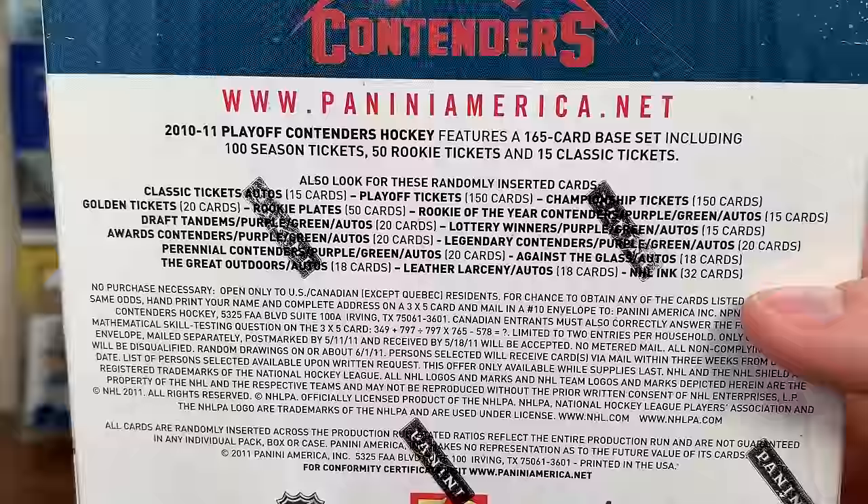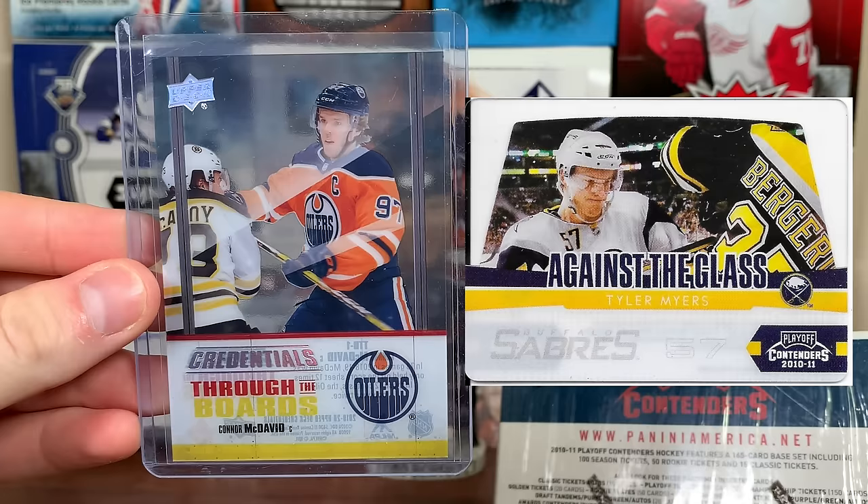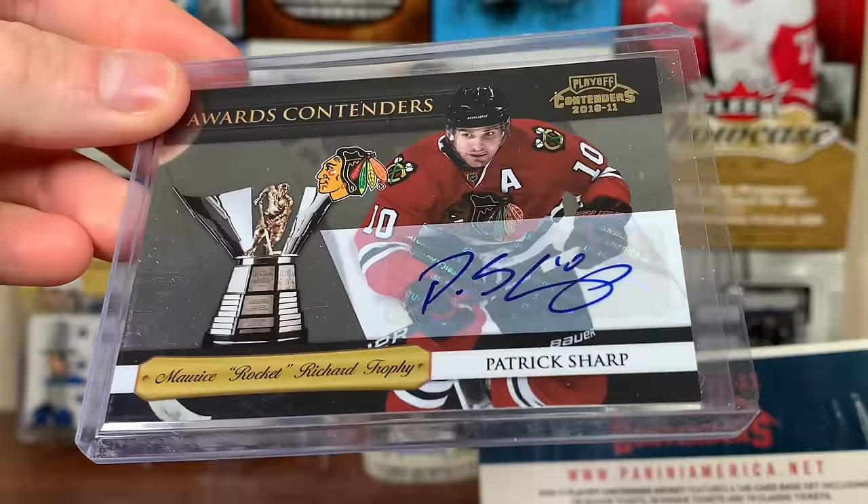There's one insert that's eerily familiar to 1919-20 Credentials - it's called Against the Glass. Here is the Credentials 'Through the Boards' and here is Panini's 'Through the Glass' - pretty similar. Keep an eye out for those. Pretty much every insert in here has an auto version, like Awards Contenders - you can get the regular version or the auto version.